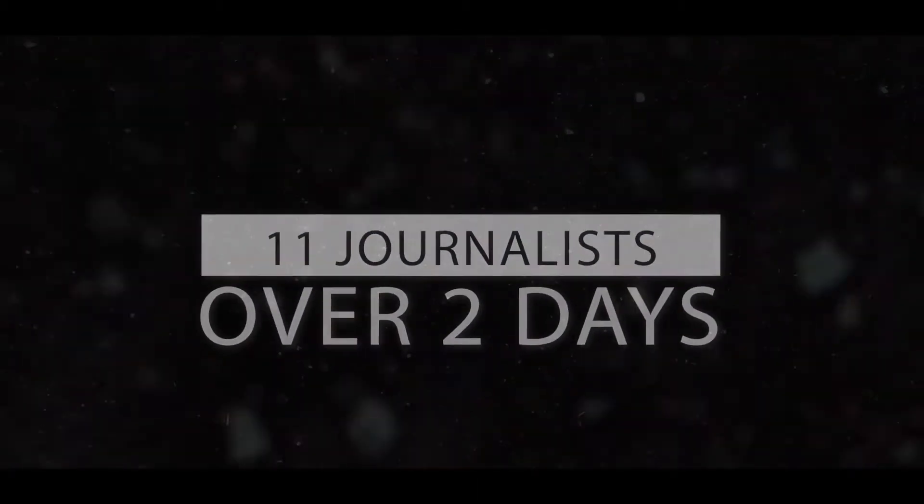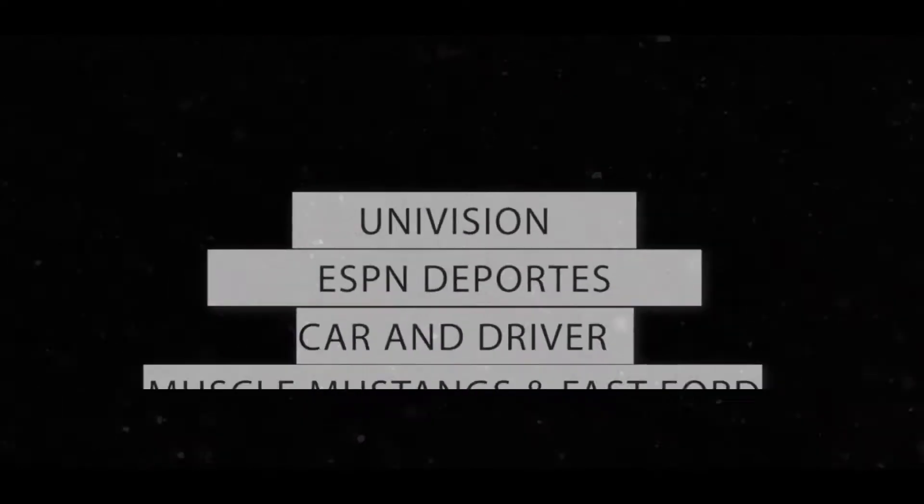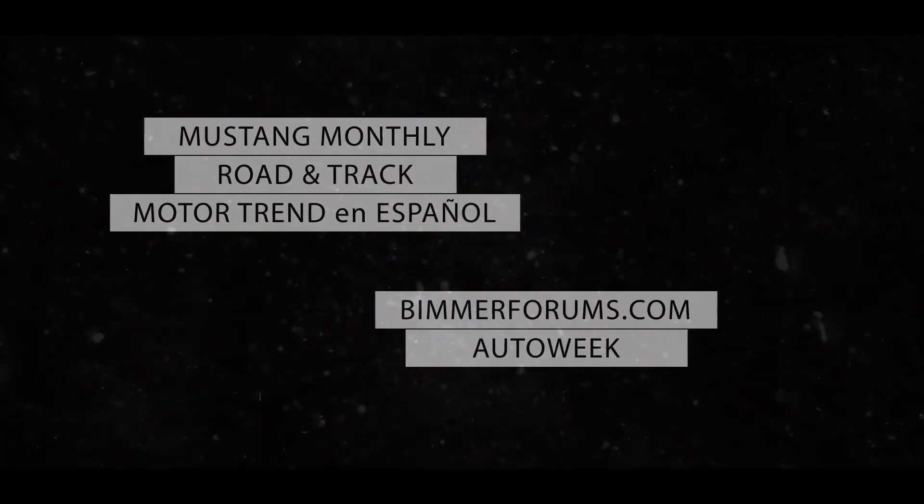I'm Jake Lingaman from AutoWeek Magazine. I'm the Road Test Editor. I'm with BeamerForums.com. And we're here with Cooper Tires to test out the new Xeon RS3 G1 tires.